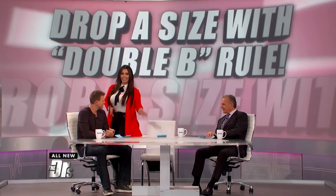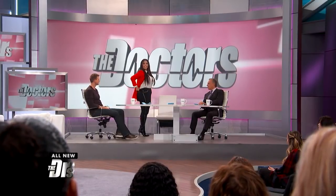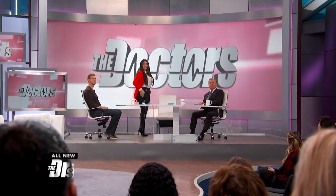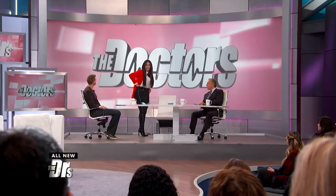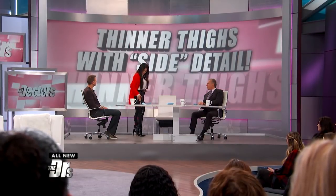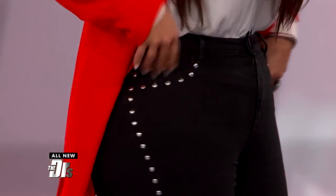Ladies, thick thighs save lives! But if you want the illusion of longer legs, a little side detail on any jean or any pant makes you look like you have longer legs — it's just flattering to any curve, any body. I really love any kind of jean where you add elements of floral work, any beaded stones — anything you add to a jean just really gives it a little extra punch.